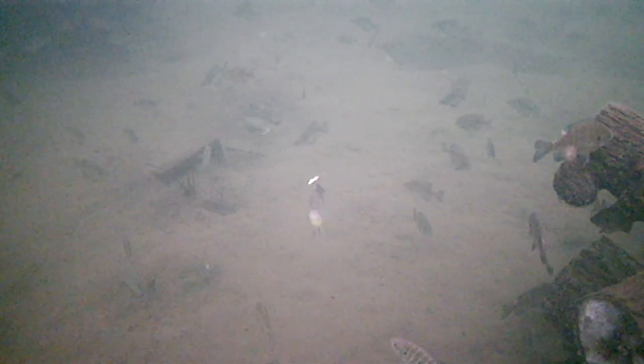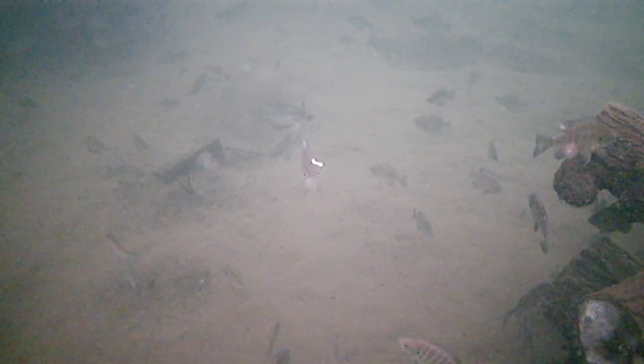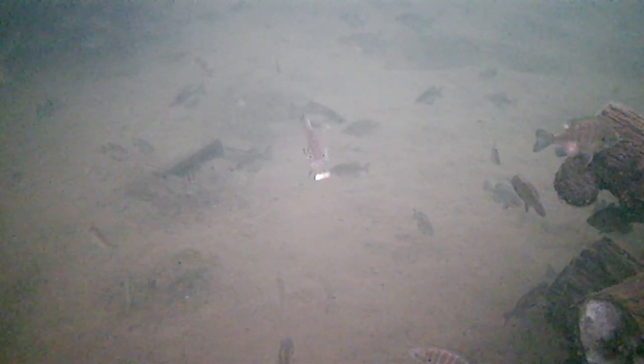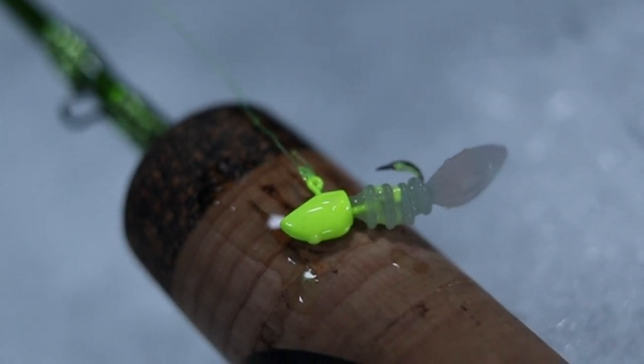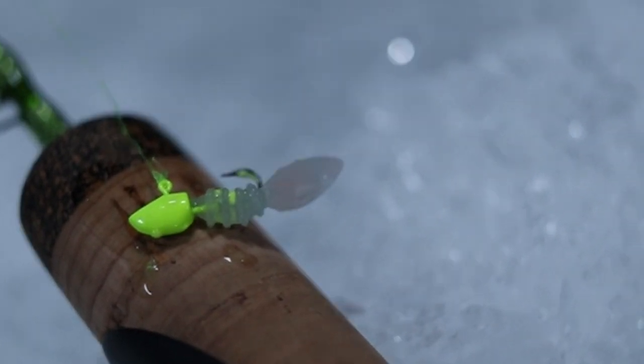Right now with this leech — even though they call it a leech it looks like a waxworm — any type of live waxworm is really good this time of year. That's pretty much all bait shops sell besides minnows. So when you try to imitate that waxworm, this is a great presentation for it. Trying to convince some of these fish to come outside the crib and bite is going to be a little difficult.